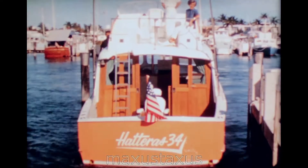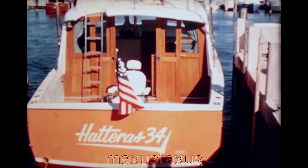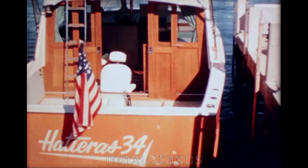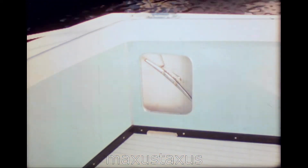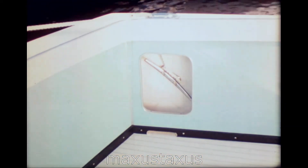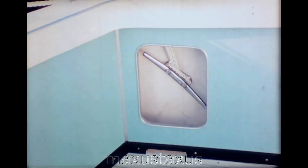Now that we've seen the 41 in action, let's go back to our docks in Fort Lauderdale and take a closer look at the beautiful roomy 34 Hatteras. The 34 cleats are mounted under the covering board. This eliminates skinned ankles and gouged shins and gives a better bearing surface. Also, the 34, like the 41, has a molded-in, non-skid deck for real safety.